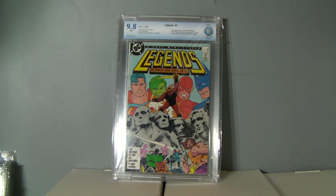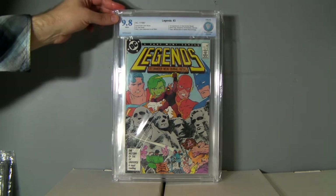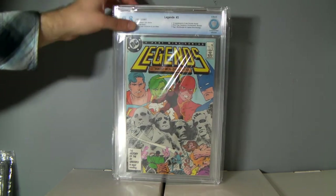And here we have Legends 3. Another book I wish I would have got maybe six months ago. These have sold for really, really high prices, but not anymore. I don't think there's a lot of interest anymore, or everybody who wants that book has the book. I'm asking less than $130 for this and it's still sitting there. They've gone for like $250 — 9.8s of Legends 3 — but I think now they're like $110 to $130. First Modern Suicide Squad, it'll sell eventually.